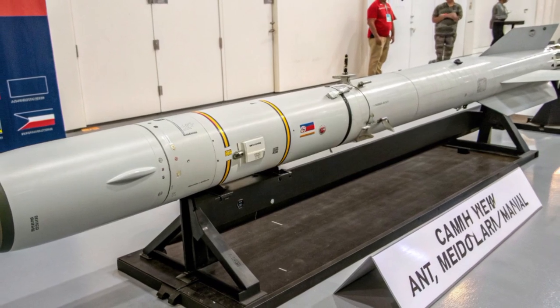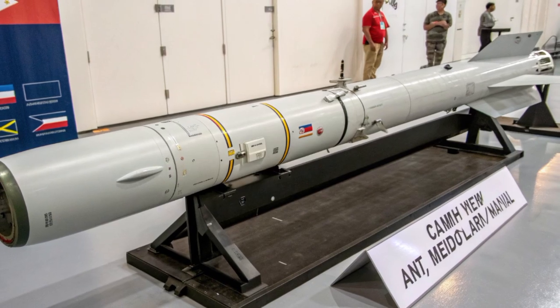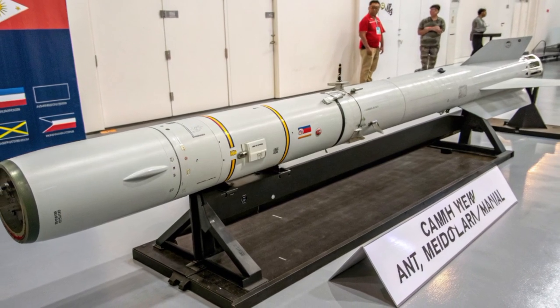Careful life-cycle planning, spare parts procurement, and training pipelines are essential to ensure the missile remains operationally available when needed.